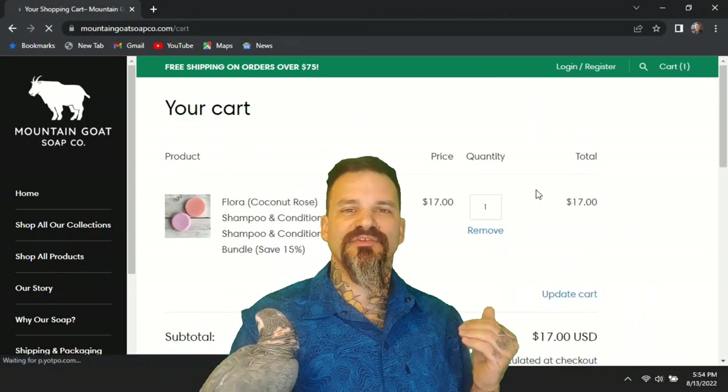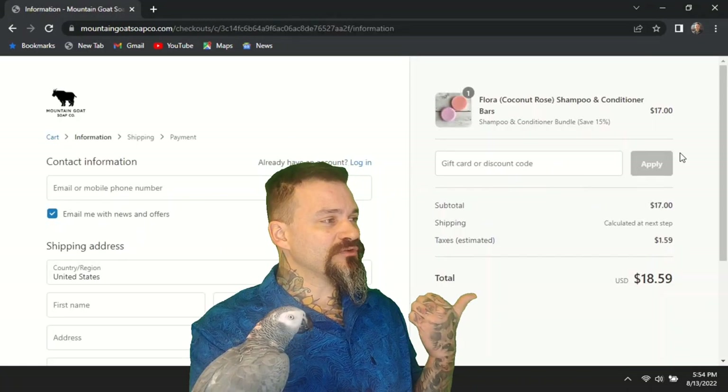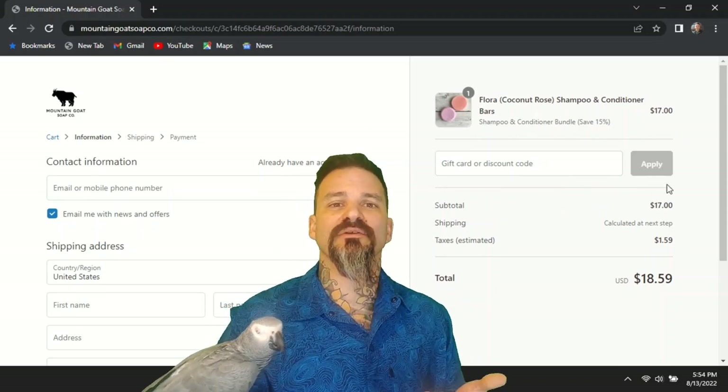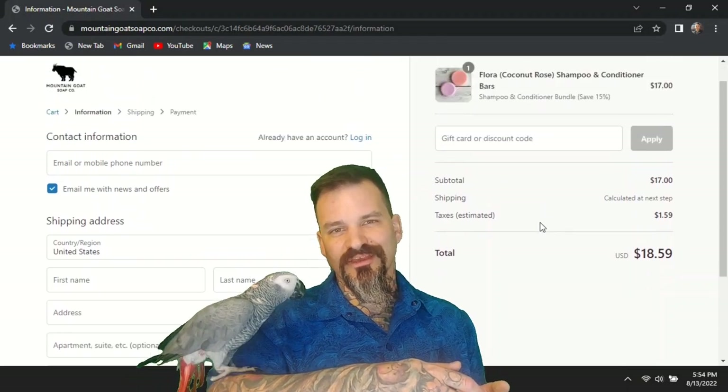I am not doing any affiliates on this channel because I want to keep these reviews pretty non-biased, but if you want to Google a promo code for these guys, or even reach out to the owner and ask for one yourself. So now it's time to check out and wait for the mail.